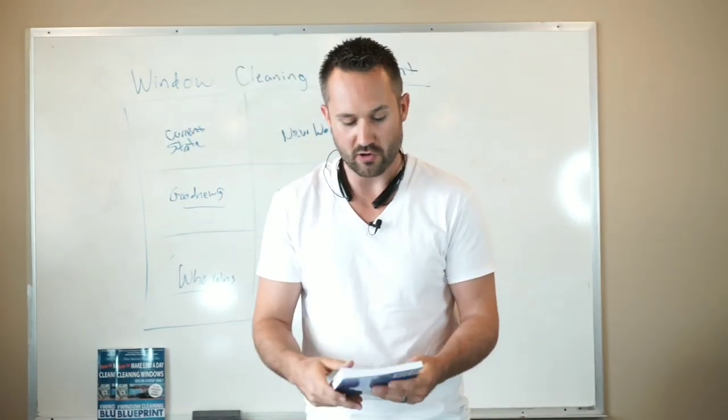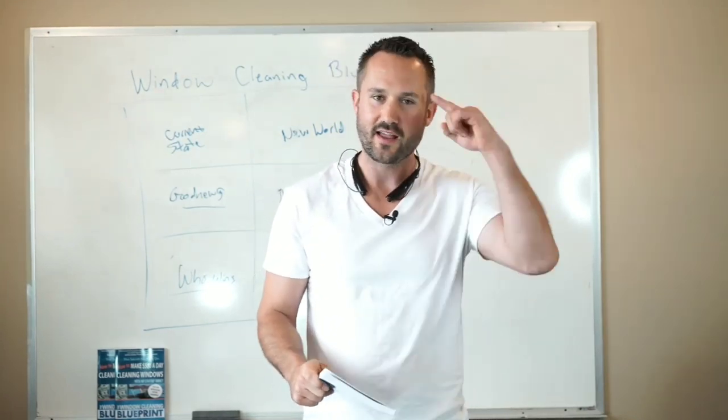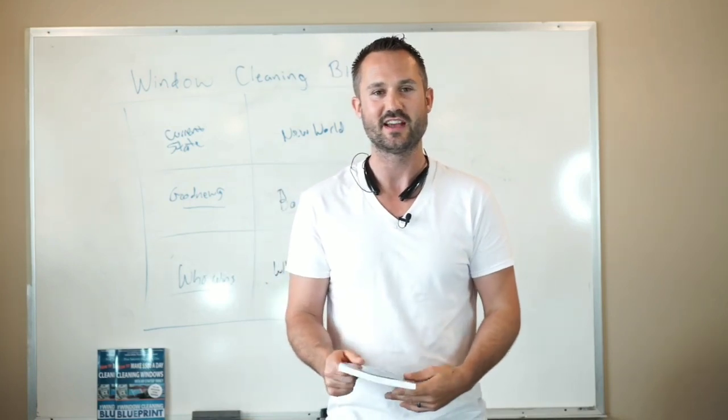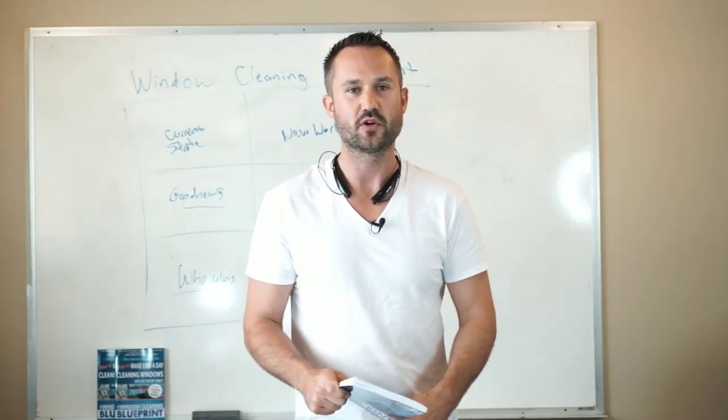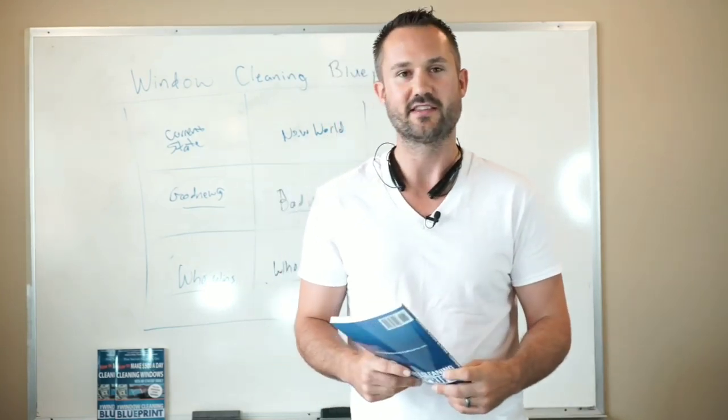Until then, keep negative thoughts out of your brain, only allow positive thoughts, and create your reality. You can create your reality. Thank you very much.